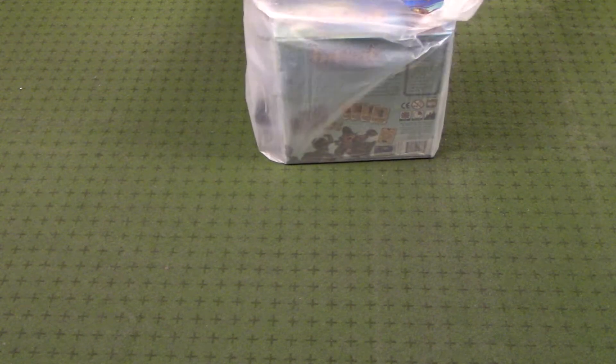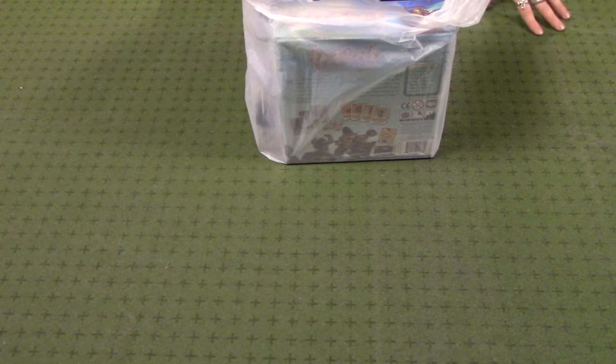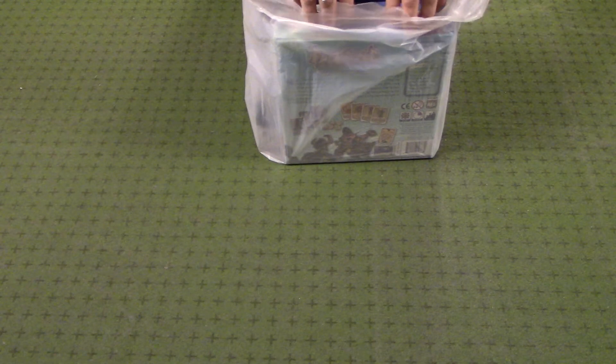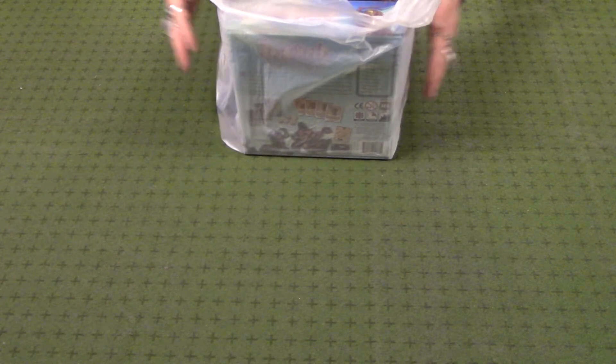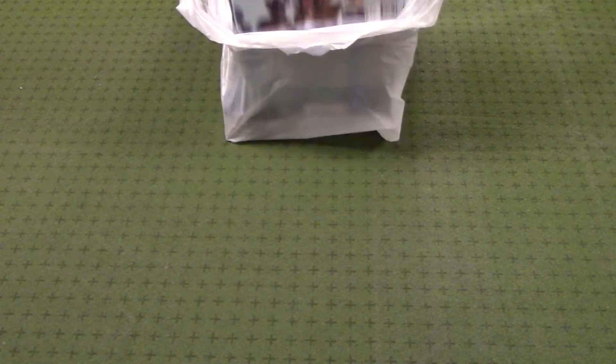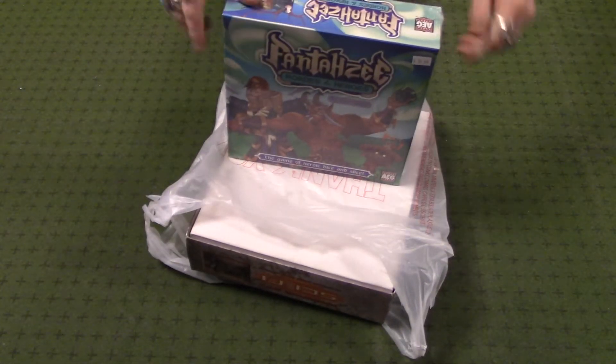I go there quite often to see what new releases they have, but also sometimes I can find a buried treasure. I found a couple of both things, both categories of things. So first, I just want to show you some of the things that I picked up today from Ground Zero Bellevue.